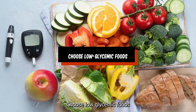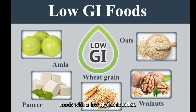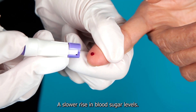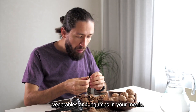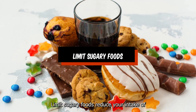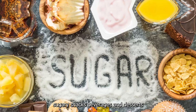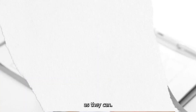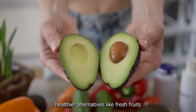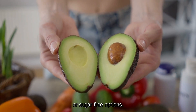Choose low glycemic foods. Foods with a low glycemic index (GI) cause a slower rise in blood sugar levels. Include foods like whole grains, vegetables, and legumes in your meals. Limit sugary foods: reduce your intake of sugary snacks, beverages, and desserts, as they can cause rapid spikes in blood sugar levels. Opt for healthier alternatives like fresh fruits or sugar-free options.